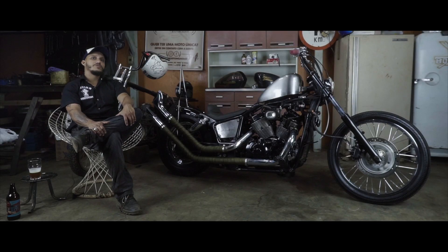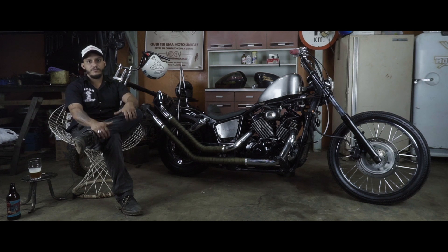We also changed the mounting point of the rear shock absorber, moving it a little further back, so the bike sits a bit lower, giving it very good, comfortable handling and nimble performance in traffic.